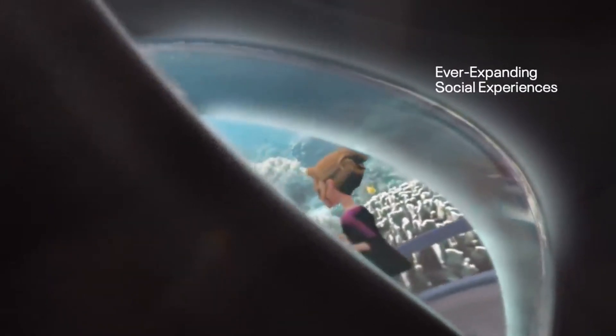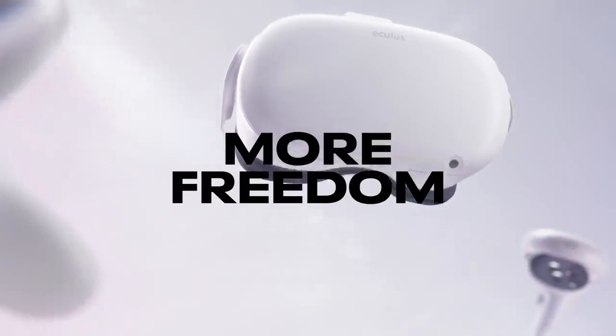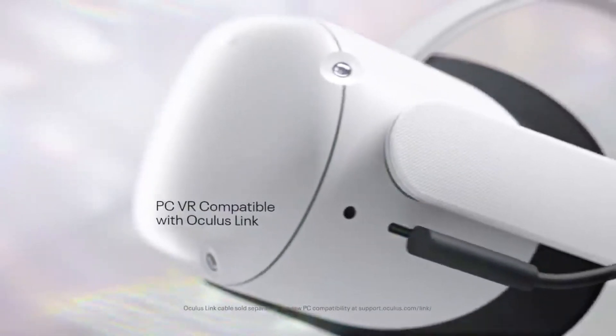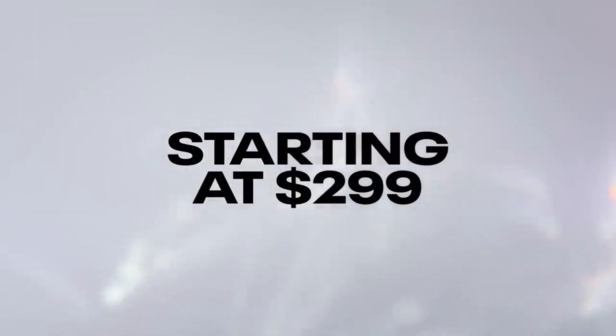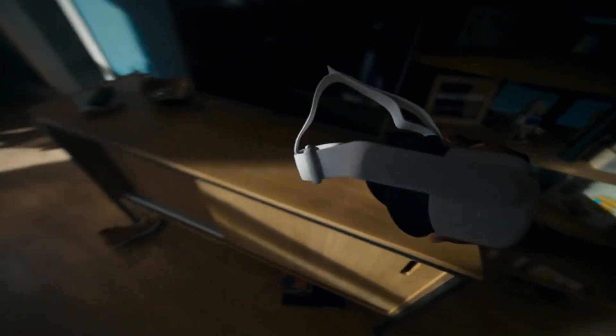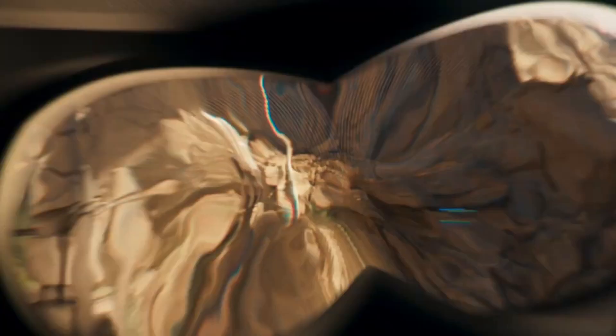The Oculus Quest 2 doesn't stop there. It's a versatile headset that can be connected to a PC using Oculus Link, giving you access to a vast library of PC VR content. From popular gaming titles to educational and creative applications, there's something for everyone in the Oculus Store. The Quest 2 also supports hand tracking, allowing you to interact with VR environments using your hands — no controllers needed.